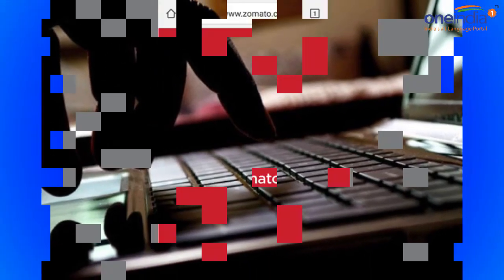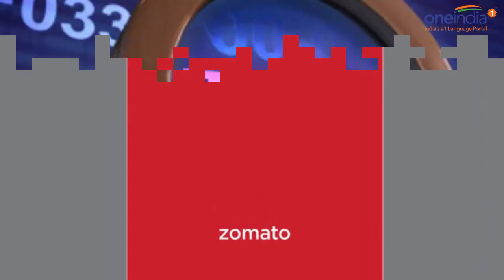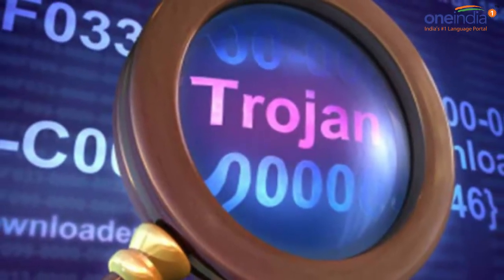It added: we can also confirm that we have found no evidence whatsoever of any of Zomato's other systems or products being affected.